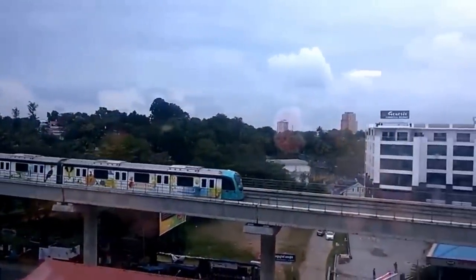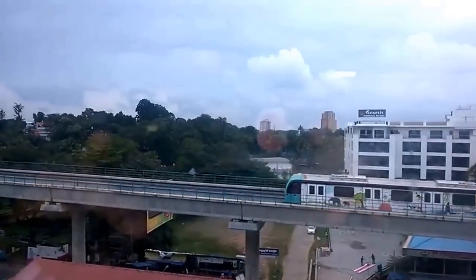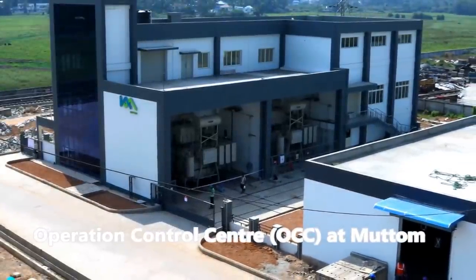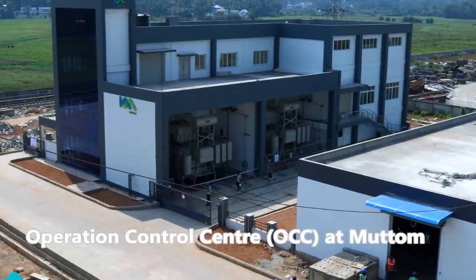Signals have a limited role to play in CBTC, since the precise position of trains is relayed to the Metro's Operation Control Center at Muttom by beacons along the corridor. The computerized OCC monitors and controls all train movements.